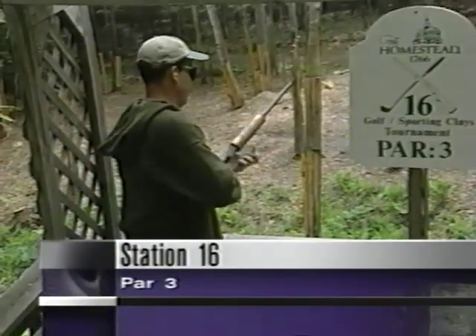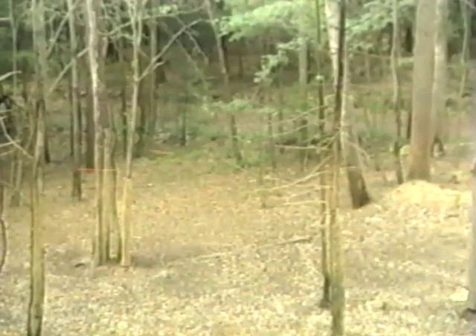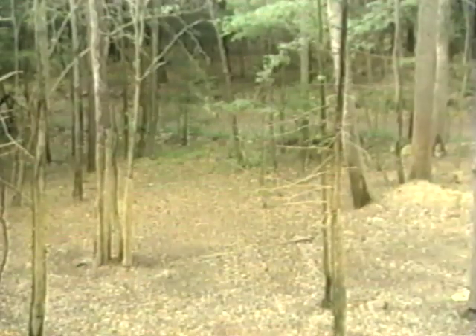Station number 16 is a classic example of taking advantage of the terrain here. The course designer has laid this out so that we have four targets coming from the right to the left, but the targets are far below the shooters. They'll have to stay down on the target — very much like a downhill lie. The tendency is to pick up your head, and if you do that, you definitely will not like what you see.